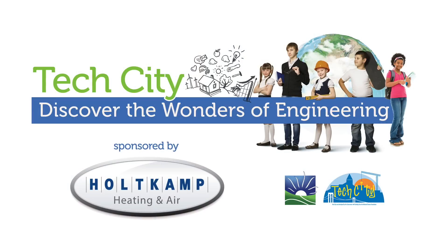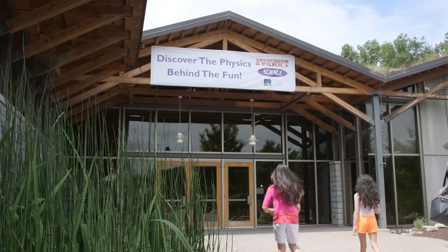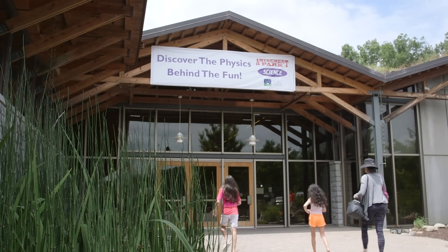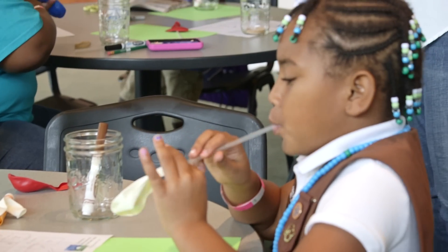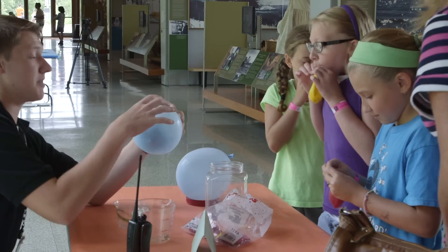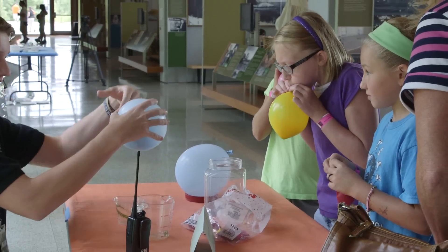Engineering exists everywhere, from education all the way up to industrial engineering to designing the space station. Engineering is everywhere. This exhibit really provides the opportunity to expose students and our community to what engineering really is. It's important because it's bringing science to life, engaging students and young people in a way that interacts with their imagination and gets them to expand their thought process beyond just normal book learning.